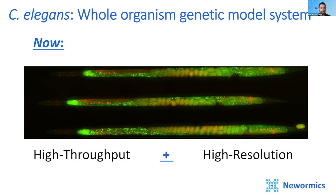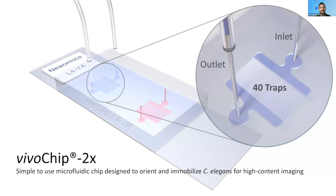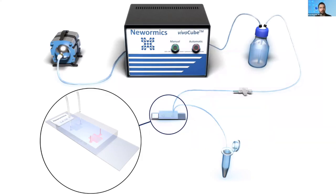This example shows three worms out of the 40 that we captured in one device. The VivoChip 2X is a simple-to-use microfluidic chip. Each device contains an inlet and an outlet connected to 40 side-by-side microfluidic channels on a number one glass slide, which allows for high-resolution imaging with any objective. These three-dimensionally tapering channels have been designed to help orient and immobilize 40 C. elegans laterally within each device. The VivoCube applies a proprietary intermittent pressure sequence to immobilize C. elegans in a favorable orientation within the VivoChip.